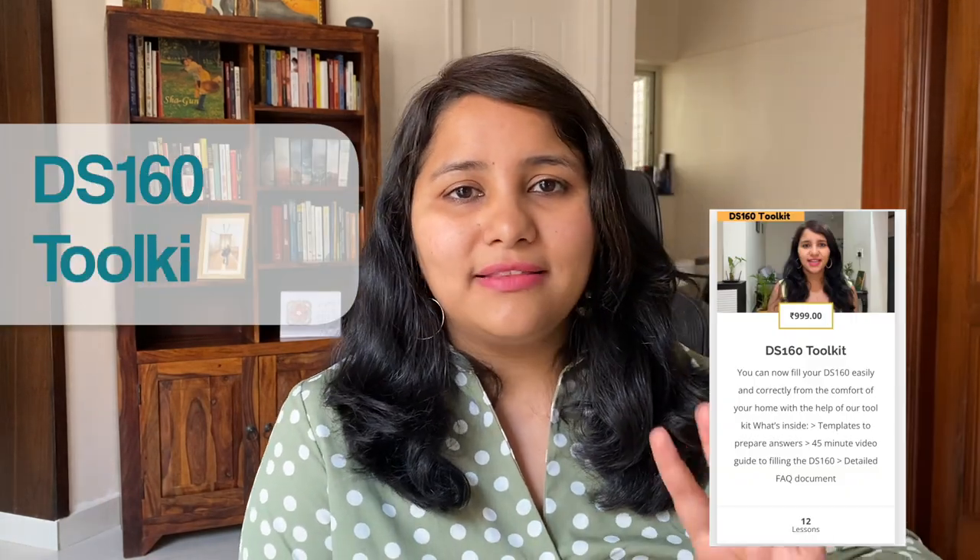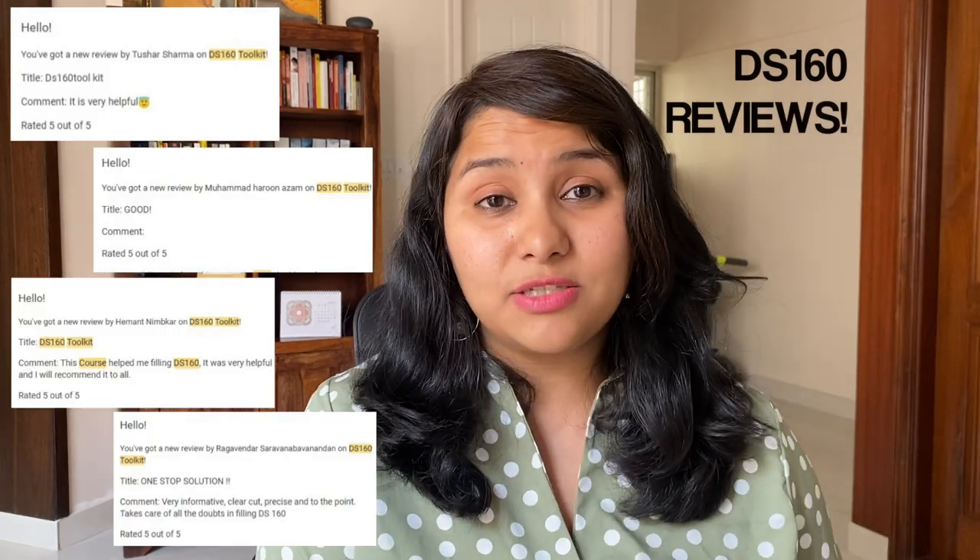Those are all the updates, techniques, and insider tips compiled in one video to help you get a B1/B2 appointment. If you have questions, leave them in the comments. If you need help filling the DS-160 form, I have a useful resource called the DS-160 toolkit — a 45-minute video guide taking you through all the pages of the DS-160. Filling the DS-160 is extremely crucial and you need to get it right, so check the toolkit link in the description. If you want help preparing for your visa interview, reach out for a one-to-one session — the link is in the description below.